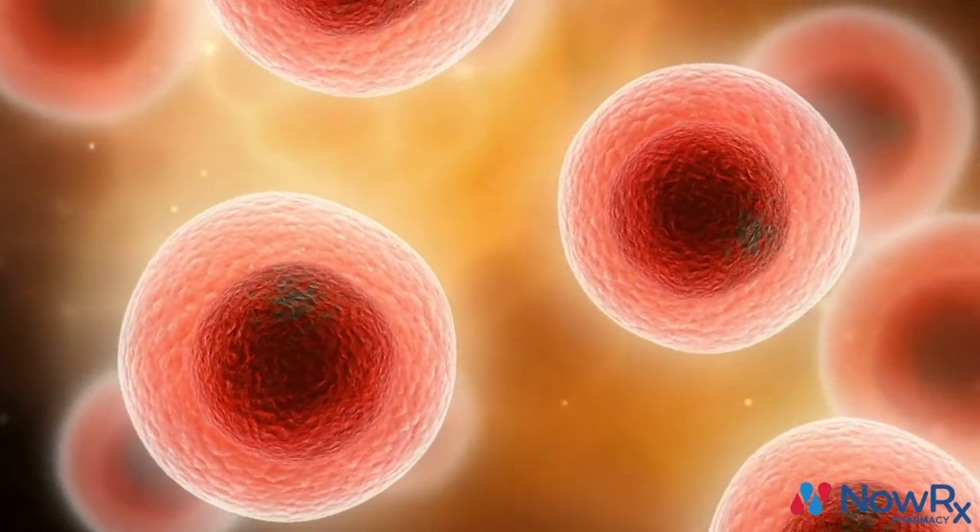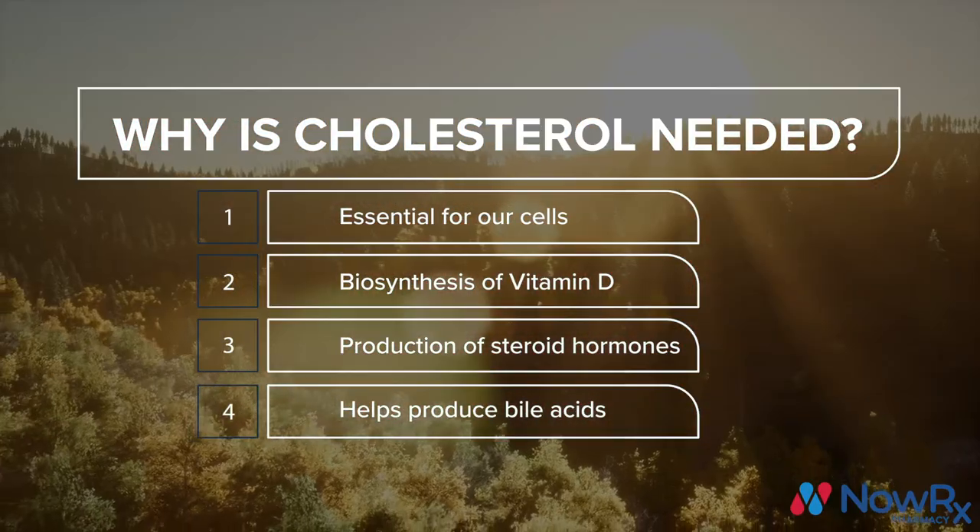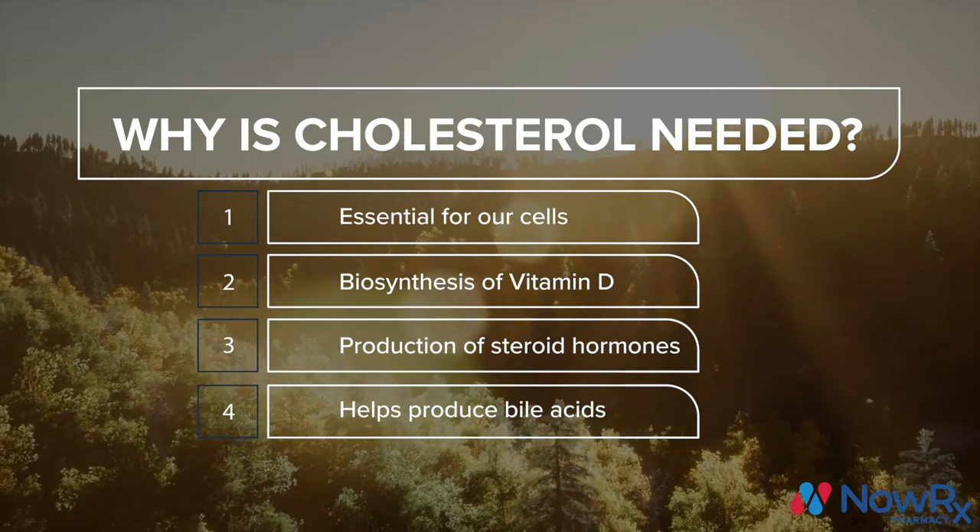Cholesterol has many important functions for our body, such as maintaining the structure of our cell membranes, helping synthesize vitamin D, helping produce steroid hormones, and more.